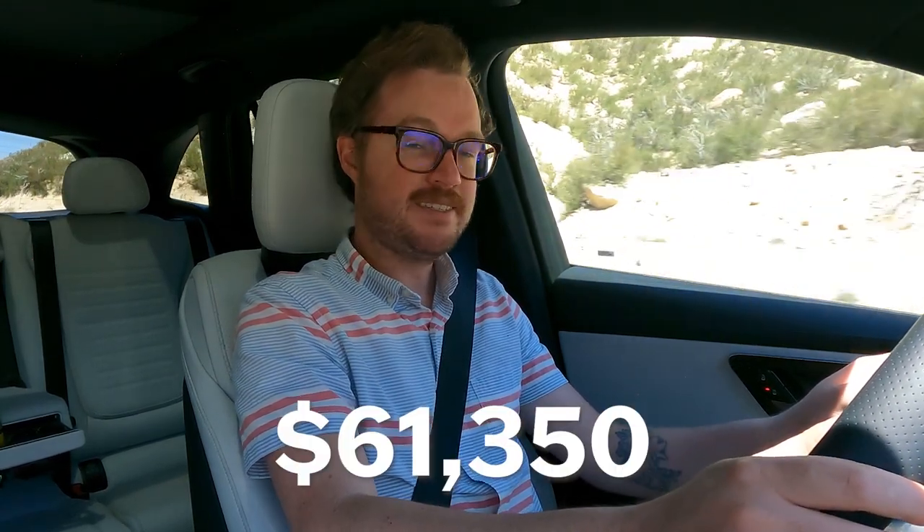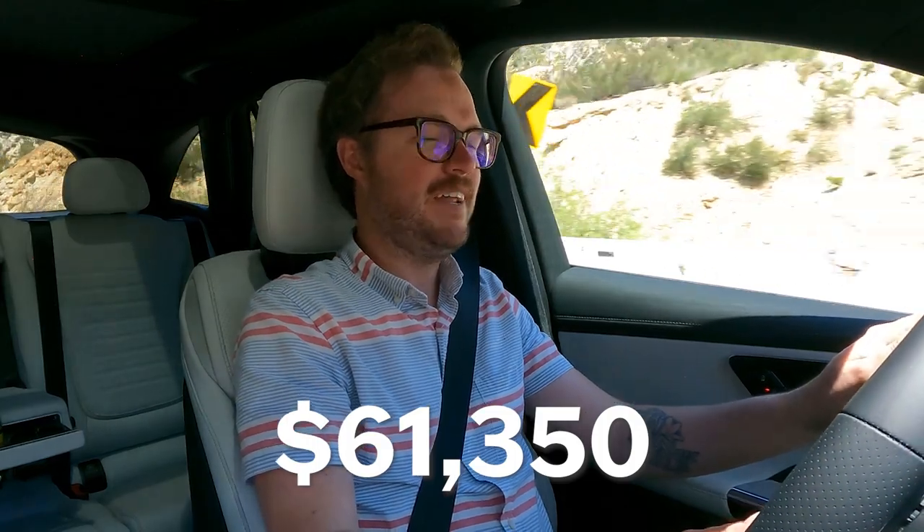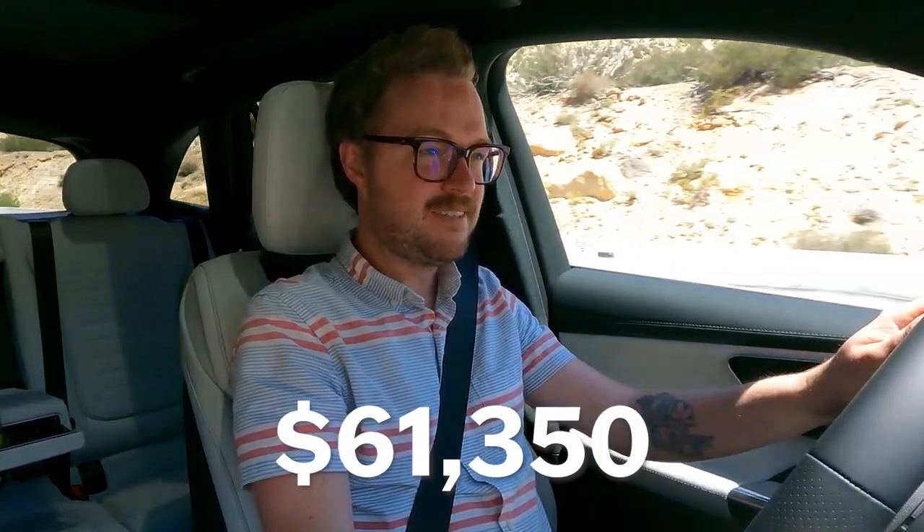However, with the driving assistance package, the AMG line exterior styling, a panoramic sunroof, and a few other options ticked, my car has an as-tested price of $61,350. It's important to note that both the base and comparably equipped prices of the BMW X3 and Audi Q5 are about $3,000 less than the Mercedes-Benz GLC 300.